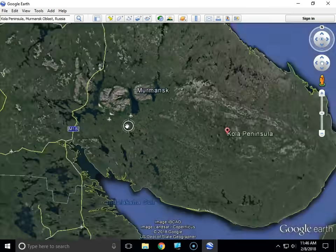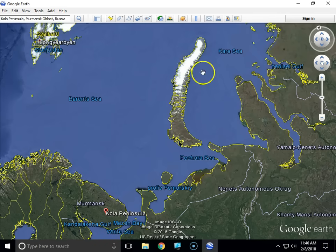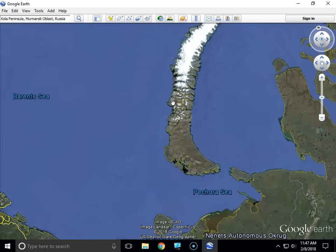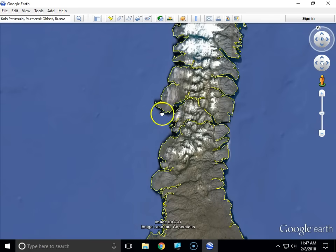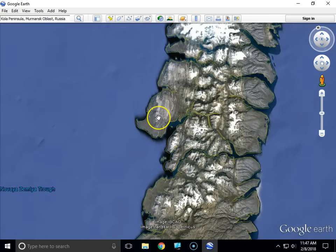Their destination was over 600 miles away, and it was this island right here. This gigantic thermonuclear hydrogen bomb was dropped over this part of the island, roughly in this general area. It was dropped from an altitude of 34,000 feet, and it had a parachute behind it to slow it down. The parachute itself weighed 1,763 pounds.